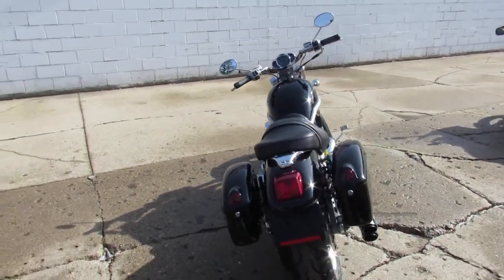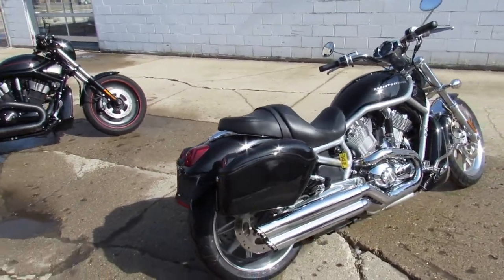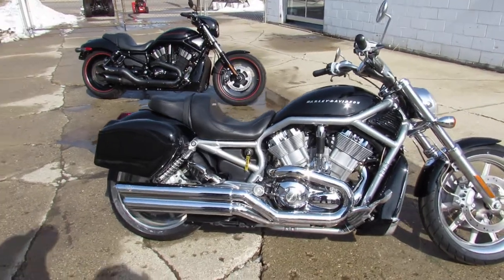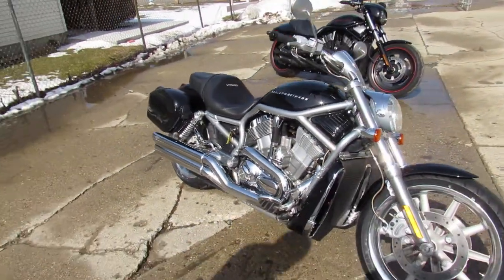This one we're doing a video on is a Harley-Davidson V-Rod. It's got tons of chrome, loaded up with the Vance & Hines exhaust. This thing looks good, runs strong. It's got saddlebags and it's just been serviced at the dealership — all the fluids have been changed, ready to hit the road.